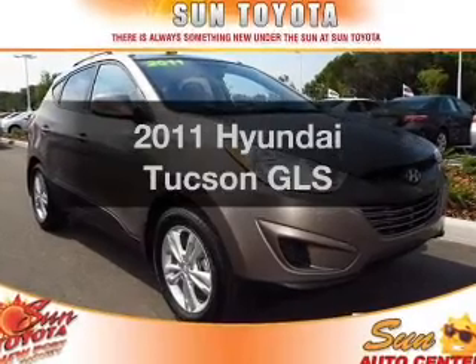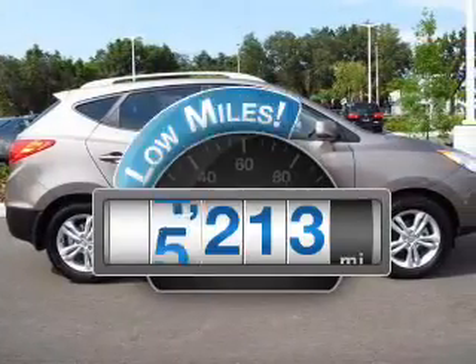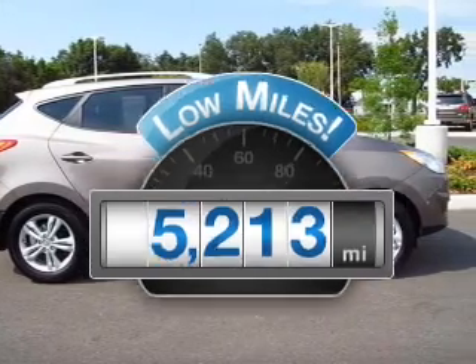Check out this 2011 Hyundai Tucson. This is the set of wheels you've been looking for. With low miles, this automobile will take you far and get you where you want to go.